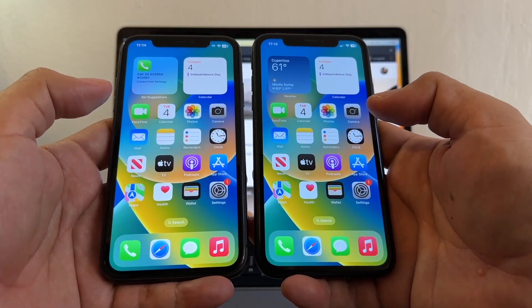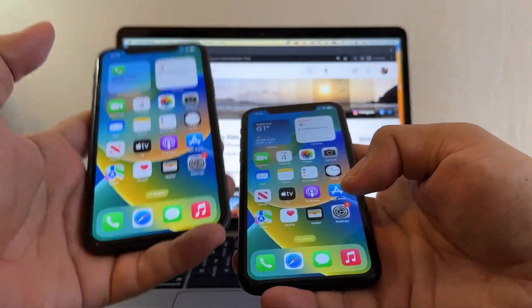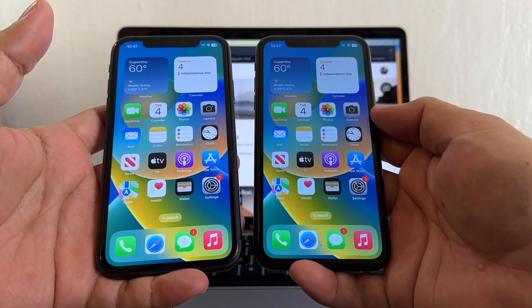Hey guys, this is your friend Alex. Today I'm going to try to unlock two iPhones — the iPhone 11 and the iPhone XR. Please watch this video from the beginning until the end so you don't miss any of the important tips I'm going to give you. Both iPhones are locked to AT&T.